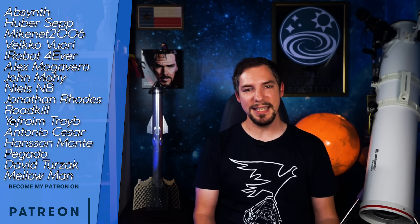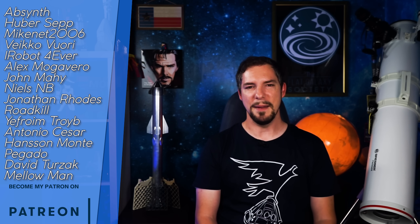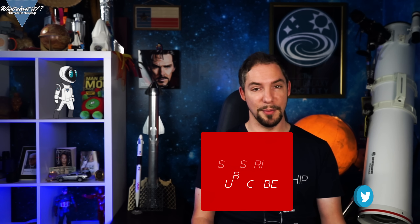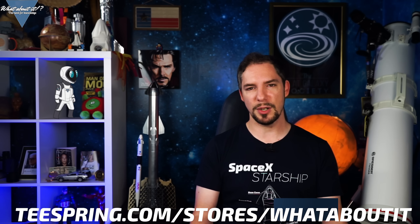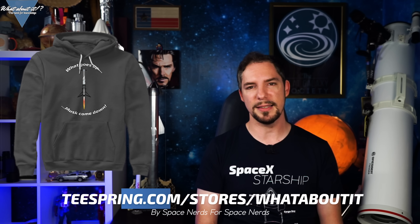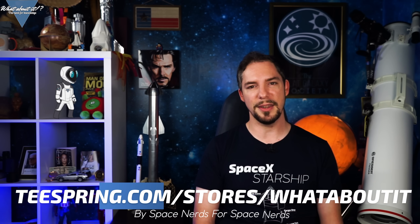There are new members on the team! Please give a warm welcome to Huba Zepp, Alex Mogavero, Nils MB, Jonathan Rhodes, Roadkill, Antonio Cesar Hanson Monte Pegado, and many others — you rock! Thank you for watching this episode of What About It! If you enjoyed the content, make sure to give it a like and consider a subscription. Make sure to check out the merch store — shirts, hoodies and other shiny things in excellent quality at a low price. Made by Space Nerds for other Space Nerds!